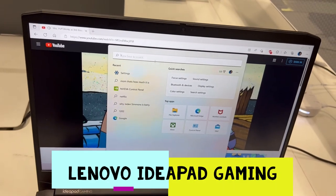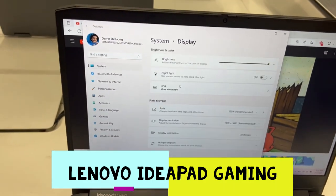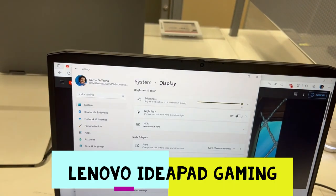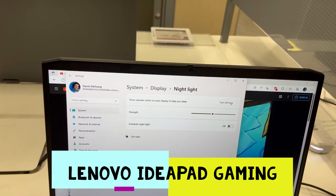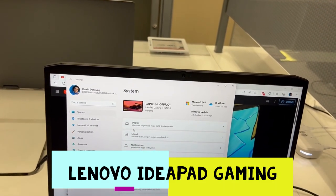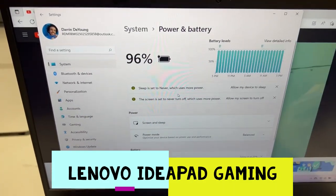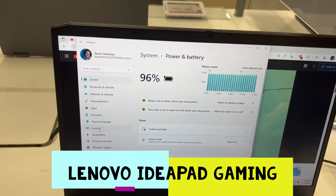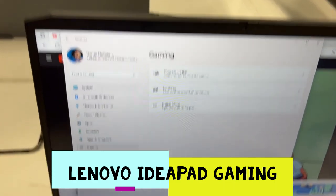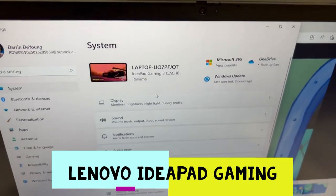You can change the display brightness and also use the night light. Let's check the sound, storage, and battery life — the battery life on this laptop is very good. It also has Xbox controller and keyboard shortcuts, so it's great for gamers, and it has Microsoft 365.